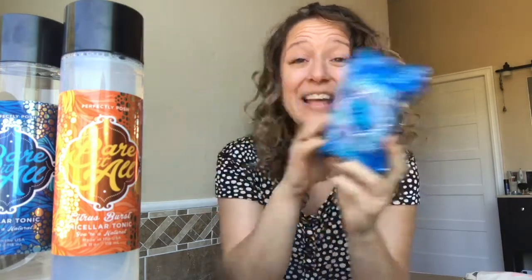Now if you're sitting there thinking, 'But Jessica, getting a cotton round and finding my Baradol at night is too much work for me' — I've got a solution! We have debuted Baradol wipes, so let me just tell you there's going to be a package of these bad boys next to my bed and in my gym bag. These are perfect for on-the-go.